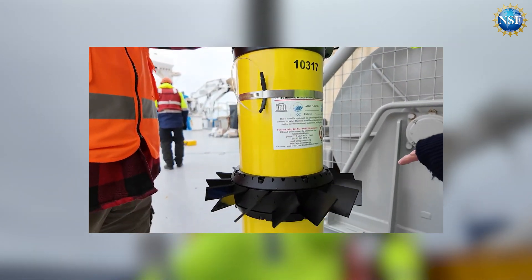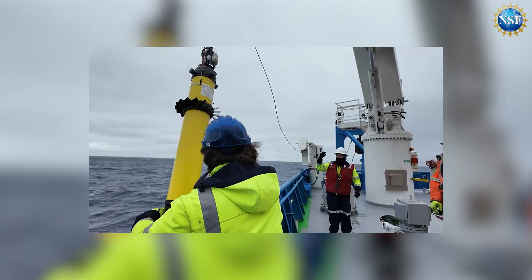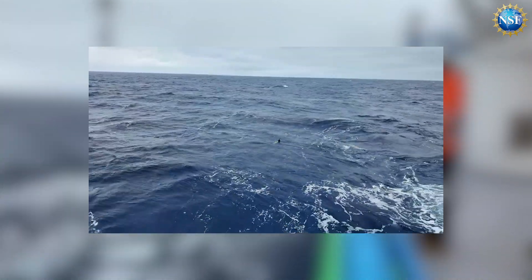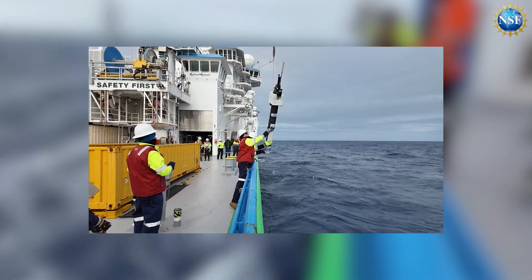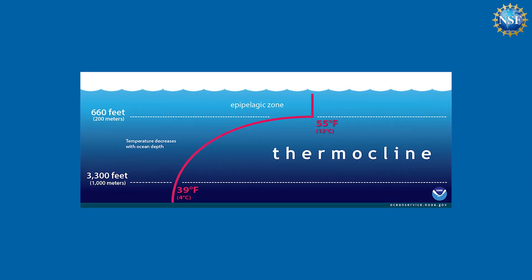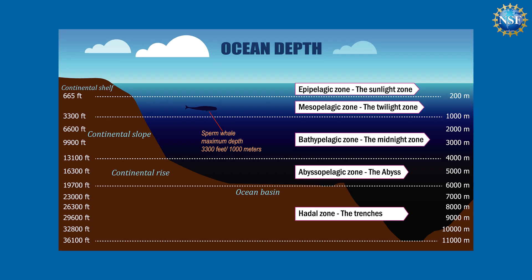We have these amazing things called Argo floats that have changed the world of how we do oceanography. They can be out for several years, basically floating around the ocean, and every 10 days they take a profile of temperature and salinity. They also tell us what depth they're at — it's really important to know what the temperature is at a given depth — and these floats go down to 2,000 meters.